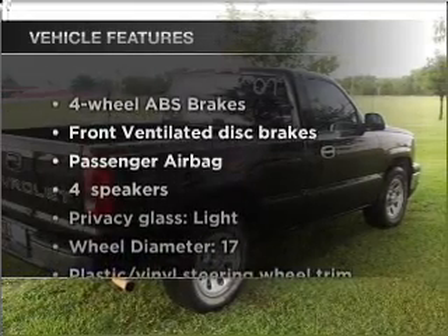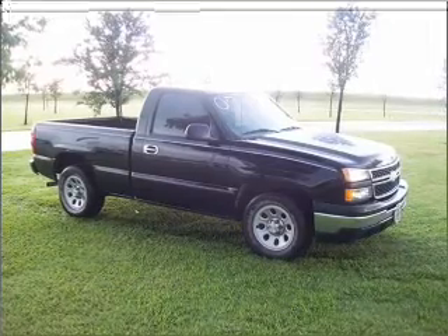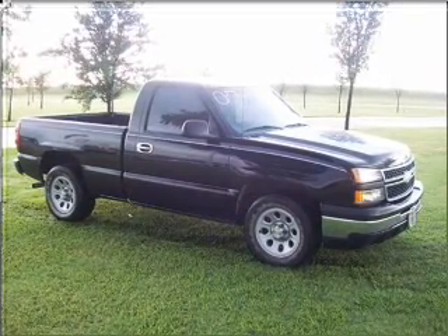And with these notable features, you won't want to miss out on the opportunity to own this amazing vehicle: power steering, an alarm system, an AM-FM stereo, and an adjustable tilt steering wheel.